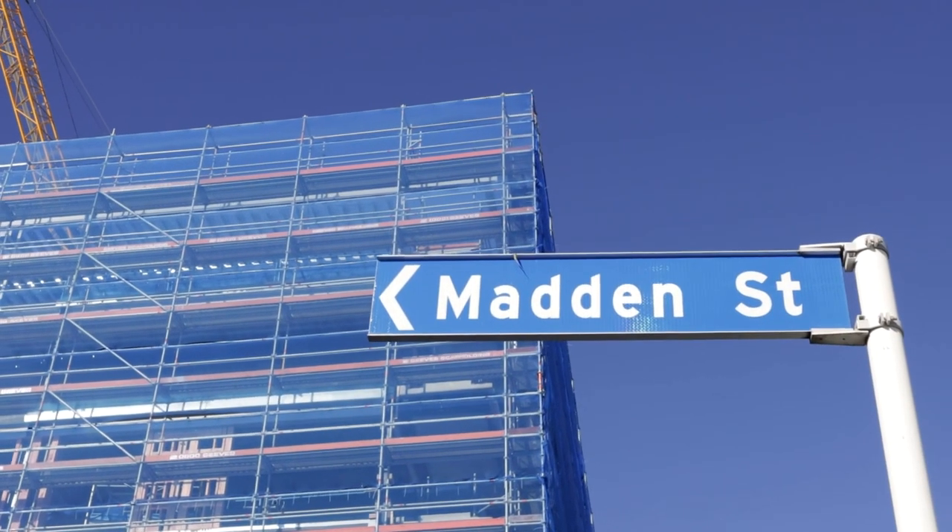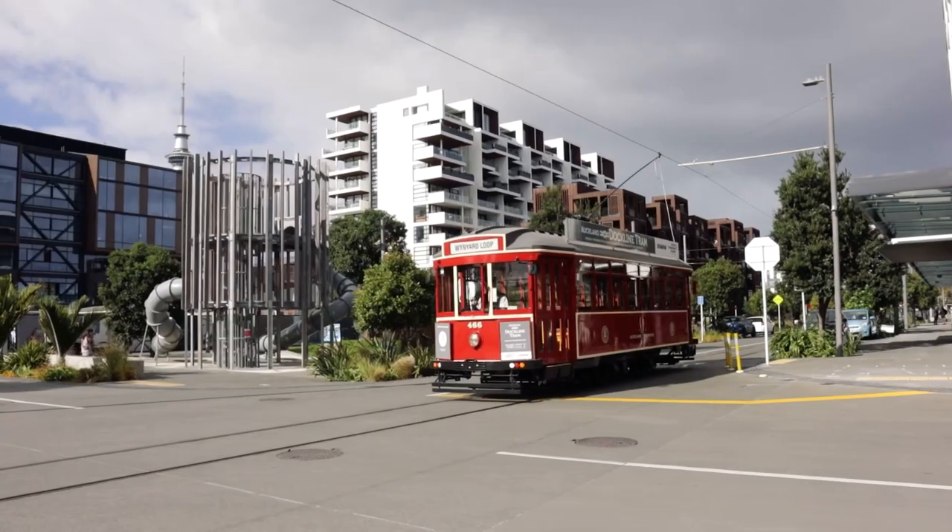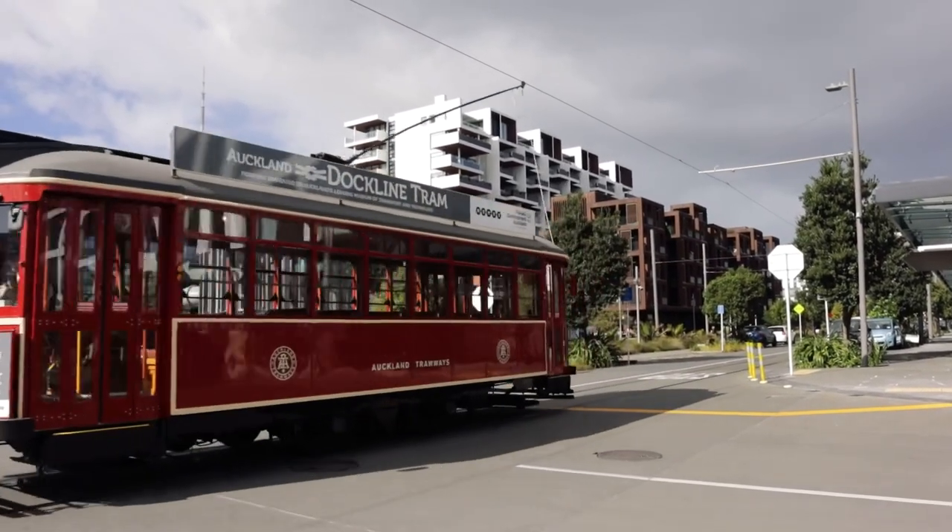Kia ora team, Chris Fahey here. Today I'm checking out the latest real estate action on Madden Street in Wynyard Quarter. Before we crack into the shiny new buildings, we'll jump into the time machine and have a quick look at the history to give a sense of the transformation that's been happening down in Wynyard Quarter.